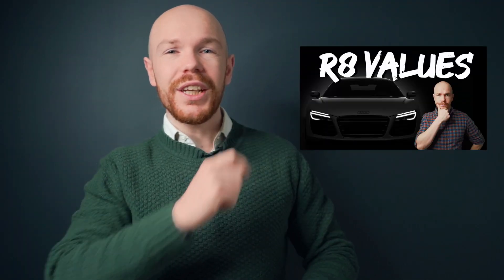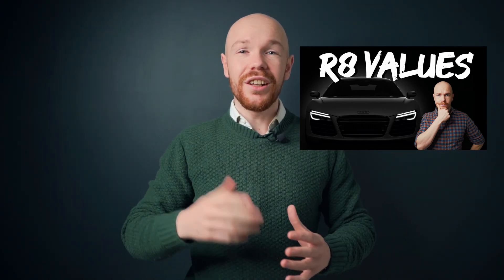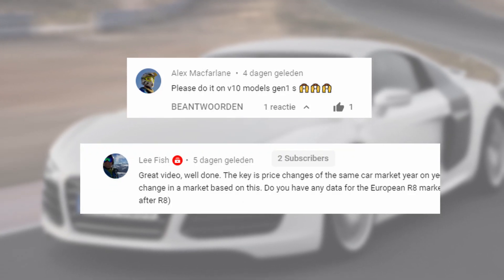What's up YouTube, and welcome to a new video. Two weeks ago I made a video about the Audi R8 V8 prices and how they changed in the last year. A ton of people — among them Alex and Lee — requested to see the same analysis but for the V10 prices.